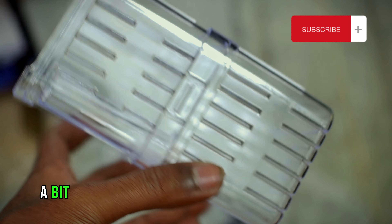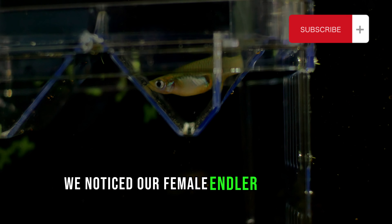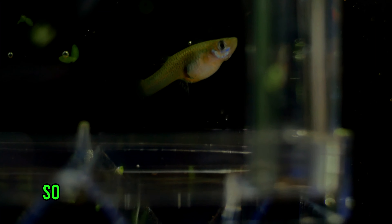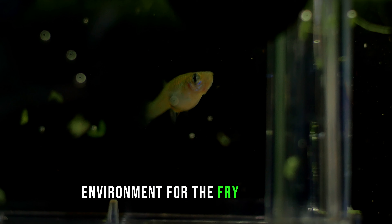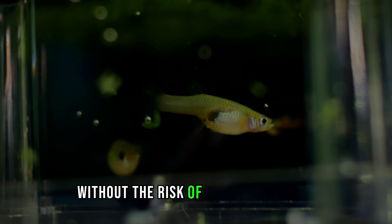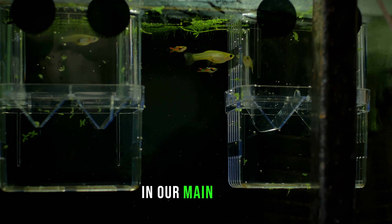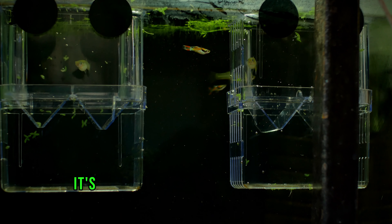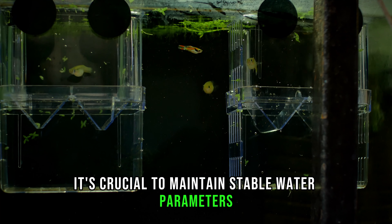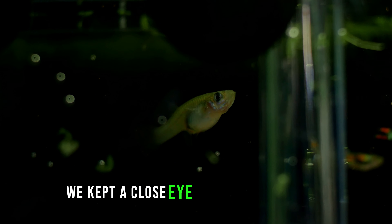Let's rewind a bit and talk about setting up the breeding box. We noticed our female Endler guppy was expecting, so we decided to provide a safe and controlled environment for the fry to develop without the risk of them being eaten by other tank mates. In our main tank we have a sponge filter to maintain the water quality. It's crucial to maintain stable water parameters during this critical time.